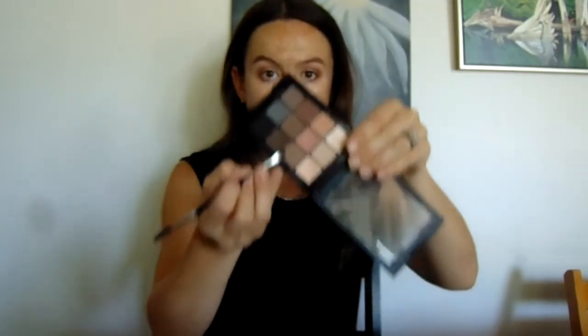I just take my highlighter brush that I started with and dust that over the crease. Then I take a brow brush and the darkest brown and use that to fill in my brows.